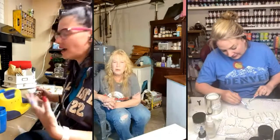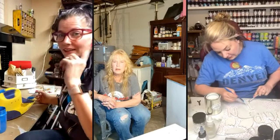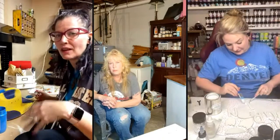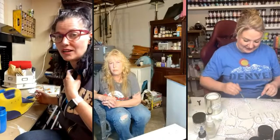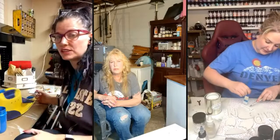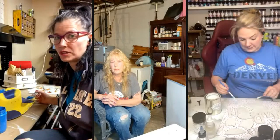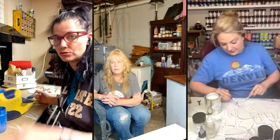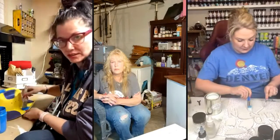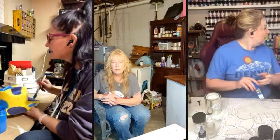Julie was asking how we got the three of us on the screen. I use StreamYard to stream us — it's a separate program that puts it into Facebook, so we're not going direct on Facebook. I use a streaming company called StreamYard to do these videos, so we can get around the Facebook thing.